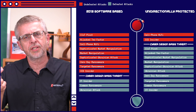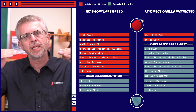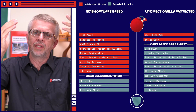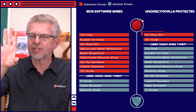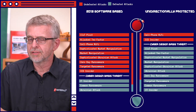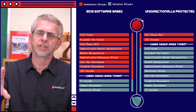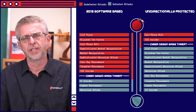Let's look at the scorecard again. The cyber design basis threat line separates the attacks we defeat reliably — below the line — from those we do not defeat reliably — above the line. There are very few attacks the unidirectional posture has not reliably defeated, and very few attacks the software-based posture defeats 100% of the time. The unidirectionally protected security posture is substantially stronger at defeating these attacks completely reliably than the classic software-based 2013 vintage security posture. Thank you for joining us at the Industrial Security Institute.